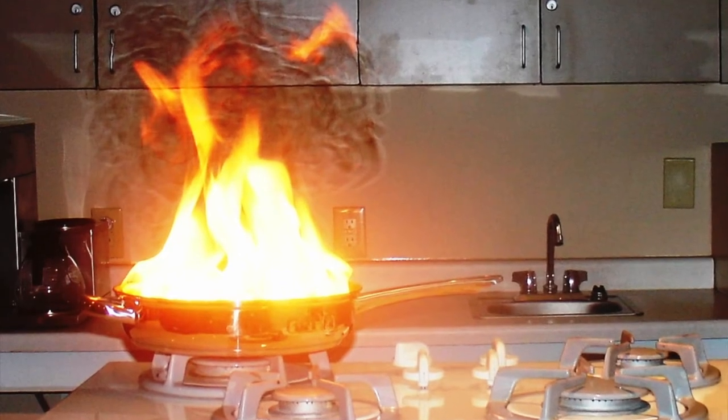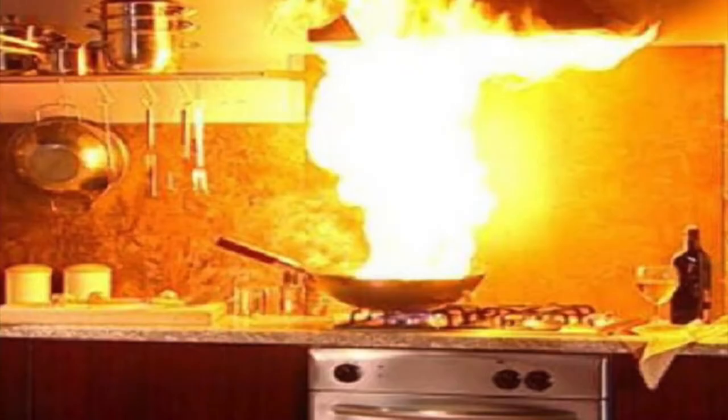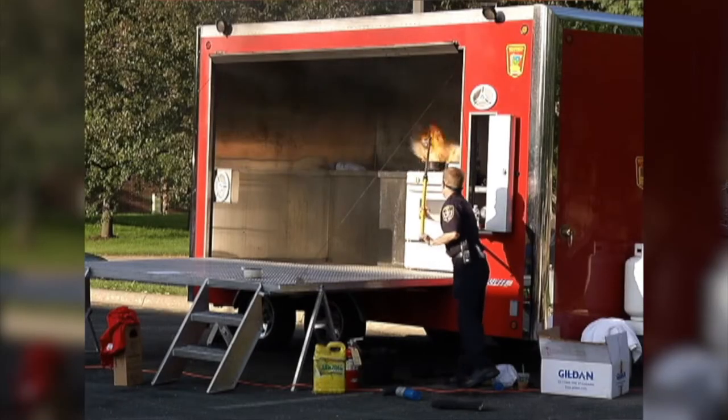About half of all fires nationwide start in the kitchen, so it's important to know how to prevent kitchen fires and also what to do if one happens. Especially if it's a grease fire — you never want to put water on a grease fire.